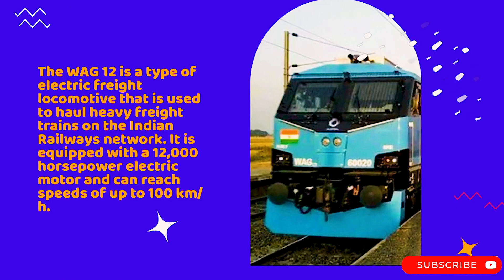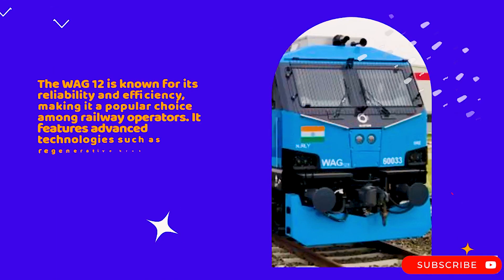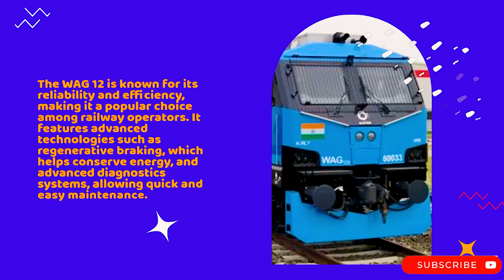The WAC-12 is equipped with a 12,000 horsepower electric motor and can reach speeds of up to 100 kilometers per hour. It is known for its reliability and efficiency, making it a popular choice among railway operators. It features advanced technologies such as regenerative braking, which helps conserve energy, and advanced diagnostic systems, allowing quick and easy maintenance.